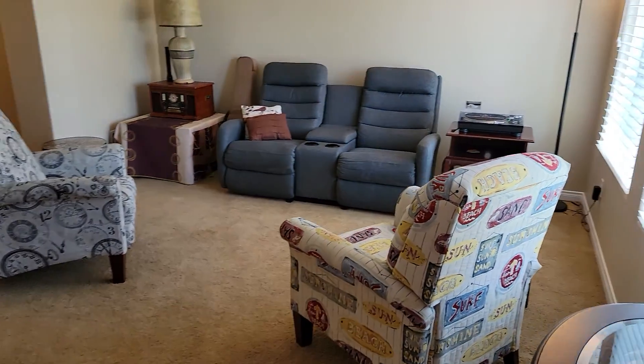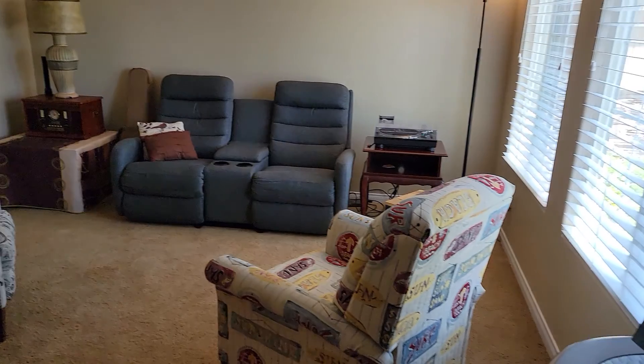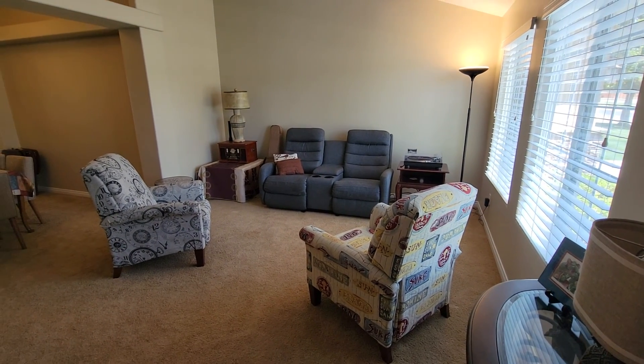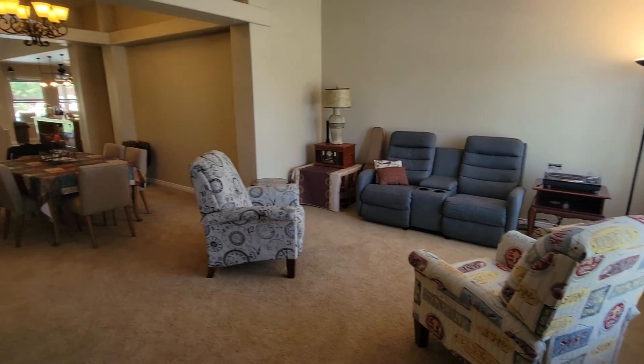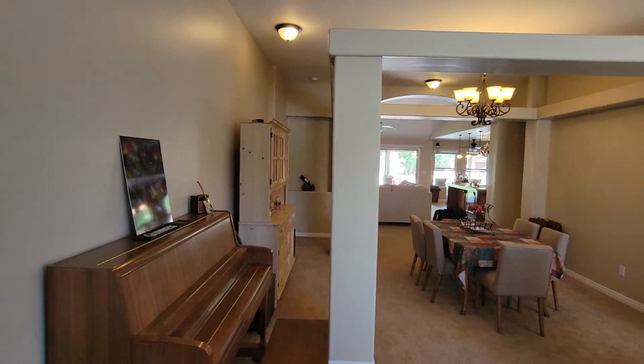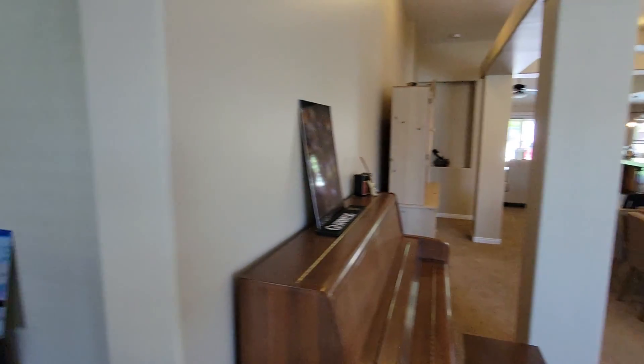Here's the entryway. Let me expand this out a little bit. It opens up into the dining room. Got a little walkway here.